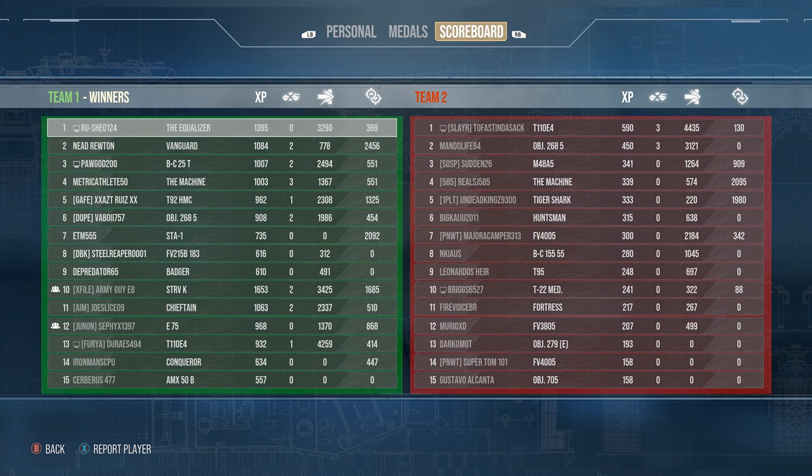The battle ended a lot faster than we wanted, but we achieved the ultimate goal — Ace Tanker and finished first on the team. We caused the most damage on our team, but since we got killed we did not finish top of the leaderboard. Hey, if you like what we're doing please subscribe, give us a thumbs up, check us out on Twitch for live streaming, and we'll see you on the battlefield.